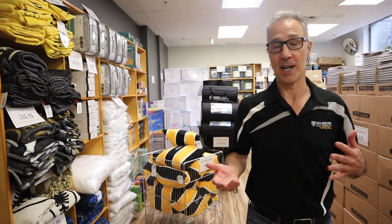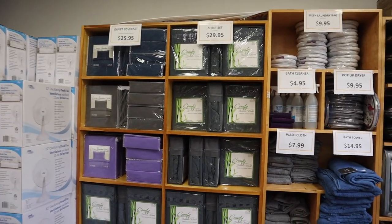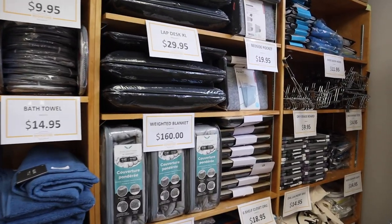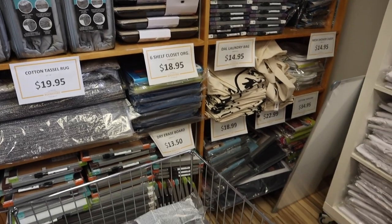Now I'd like to take a moment to tell you a little bit about some of the home and dorm essentials we also have available for sale here at the Dalhousie bookstore. Every year we provide a number of items for students living on and off campus. If you are a resident student and you order your home and dorm essentials through us by the deadline, you'll have it all boxed up, packaged, and delivered to your residence by move-in day.